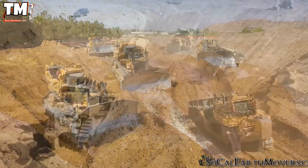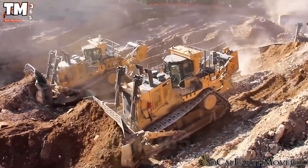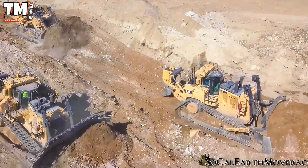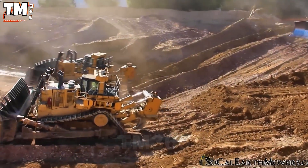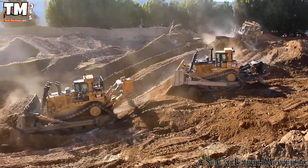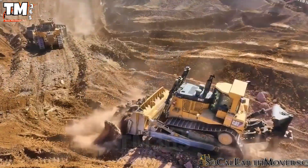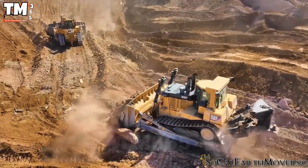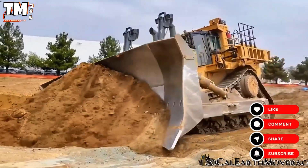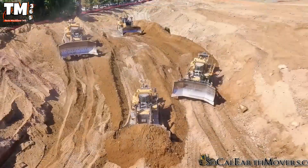When the 631-horsepower D10T leads three 850-horsepower D11Ts onto the jobsite, no terrain can resist. These heavy-duty tracked bulldozers are built with extremely robust track frames, large steel blades, and powerful diesel engines, operating as true architects of the Earth. They push, level, and compact the soil using weight and force. The combined total power allows for the completion of massive workloads, while automatic grading technology ensures precise flatness and slope, optimizing performance across all types of terrain.